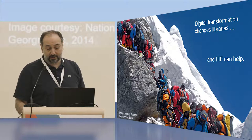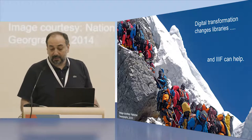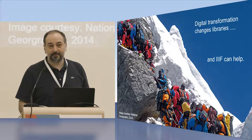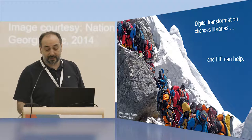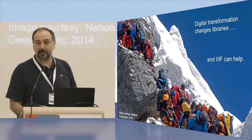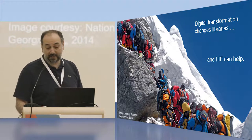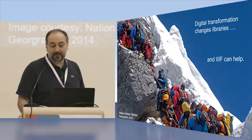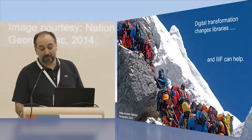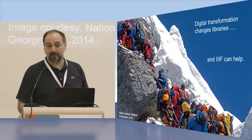Our organization also changes, and over time our customers change as well. First of all, they get younger. They want to use mobile devices, they care for user experience, and they want to see more than just the catalog — they want to see the content, the image, the full text, and search in it and access it whenever they want. Standards like IIIF cannot solve all these problems, but they can help libraries become more digital without reinventing the wheel.